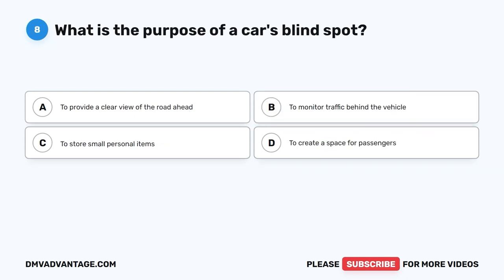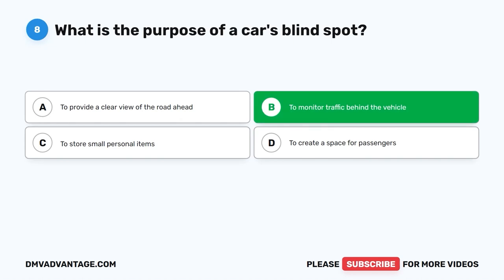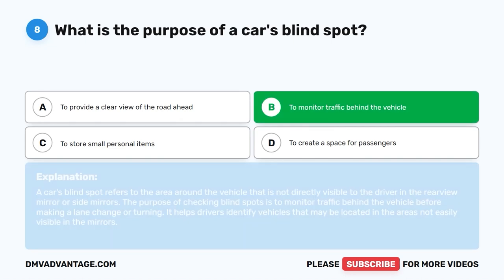Question eight: What is the purpose of a car's blind spot? A. To provide a clear view of the road ahead. B. To monitor traffic behind the vehicle. C. To store small personal items. D. To create a space for passengers. The correct answer is B. A car's blind spot refers to the area around the vehicle not directly visible in the rearview or side mirrors. Checking blind spots helps drivers monitor traffic before making a lane change or turning, identifying vehicles not easily visible in the mirrors.